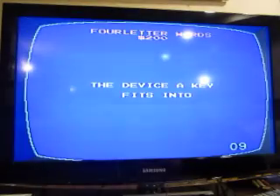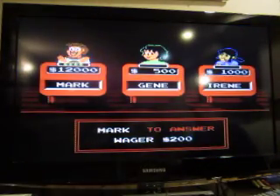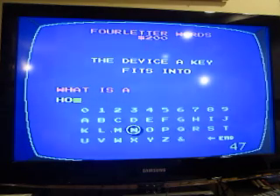Four Letter Words for 200: the device a key fits into. What is a hole? No — what is a lock? Good thing I changed my answer.